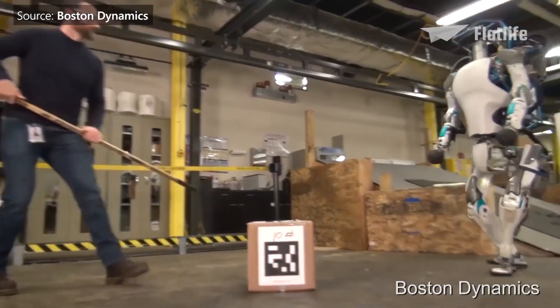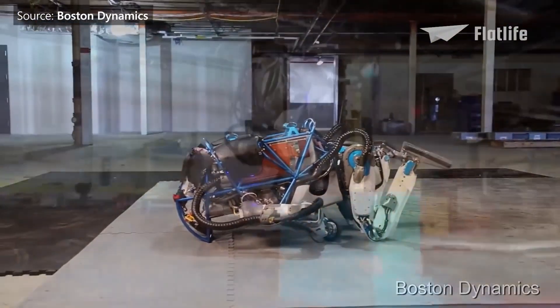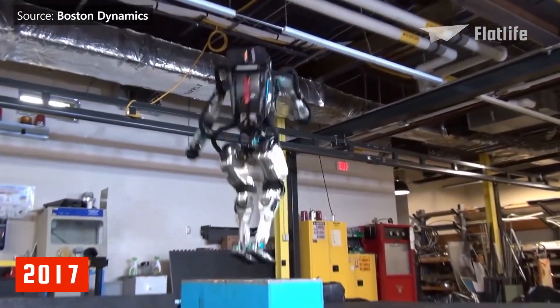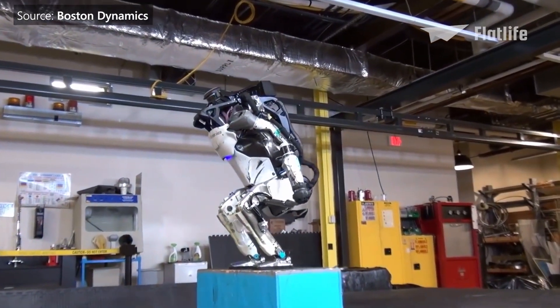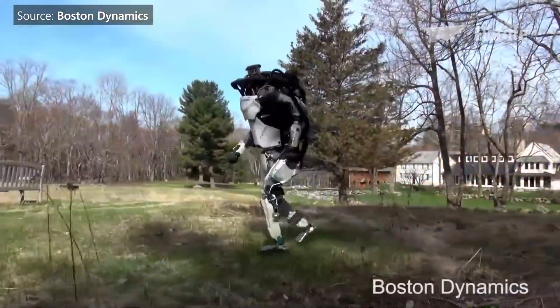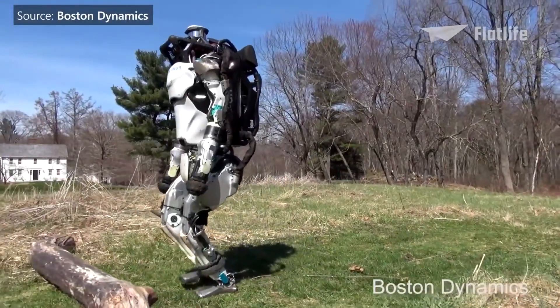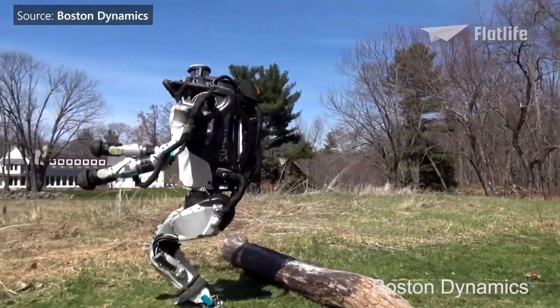Sadly, Atlas was heavily bullied and cyberbullying was taken to a whole other level. In 2017, Atlas was improved even further so that it could jump, but far more impressively, it could do a backflip. With the next generation in 2018, Atlas could run outdoors — now he could finally escape from the physical abuse in the lab.